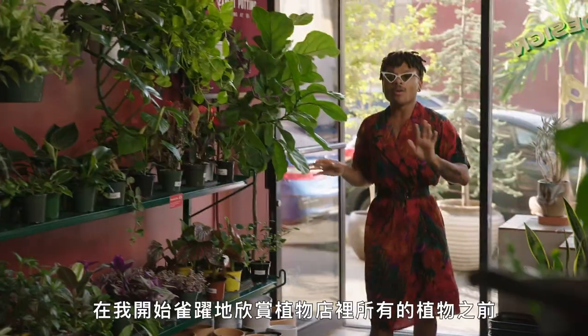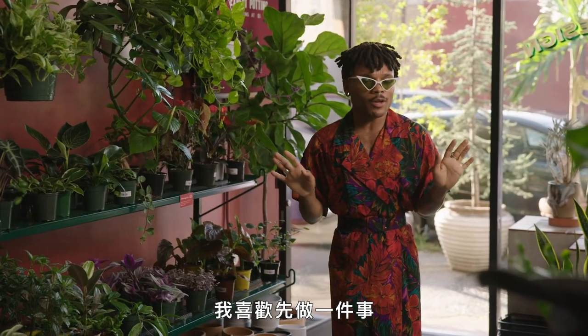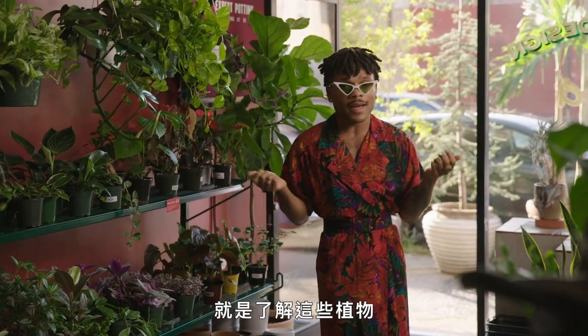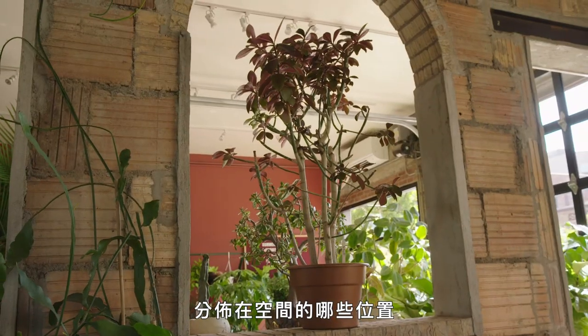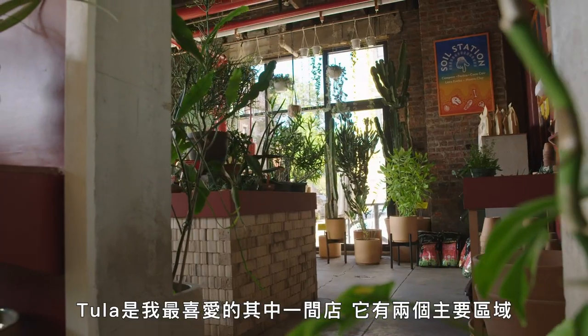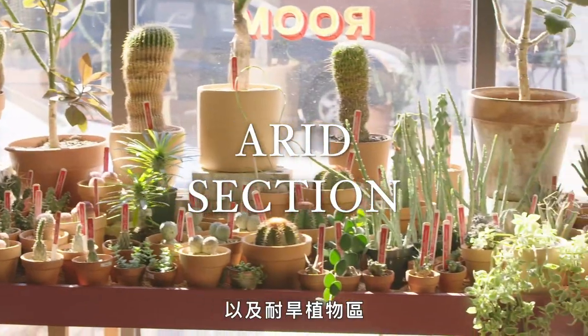All right, darling. So one of the first things that I enjoy doing before I prance around and enjoy the green girls galore of the plant shop is to figure out how the green girls are situated throughout the space. Tula, one of my favorite shops, has two main sections: there's the tropical section and then there's the arid section.